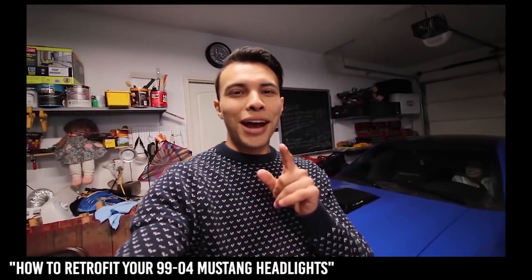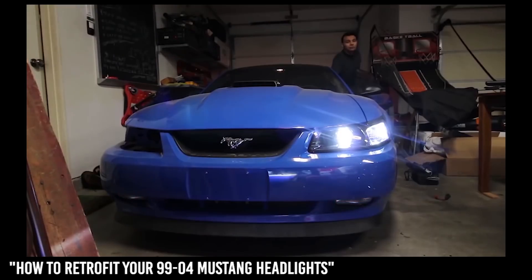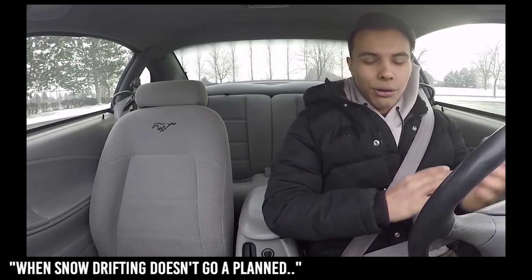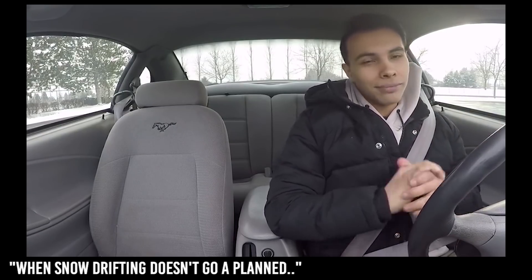Today I'm gonna be showing you how to retrofit your '99 to '04 Mustang headlights — low beams, high beams. I have my sister outside recording, so hopefully this goes good and I don't crash into any poles. Let's go ahead and do this.